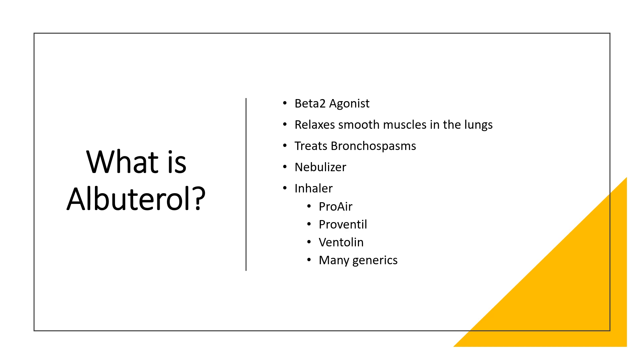Albuterol is a beta-2 agonist. What does that mean? It has action on smooth muscles, and particularly the lungs. It's used to treat bronchospasms associated with acute conditions as well as asthma. It's used in a nebulizer or a portable version called an inhaler.